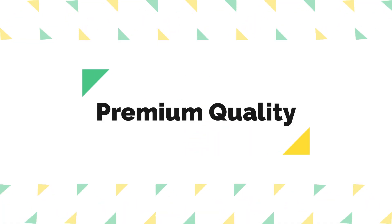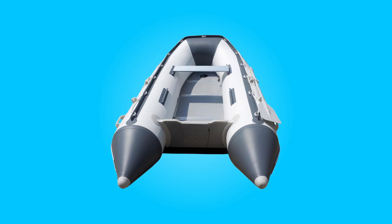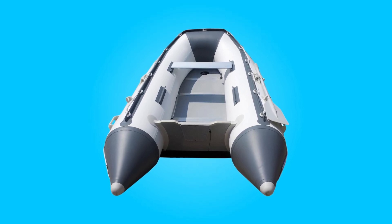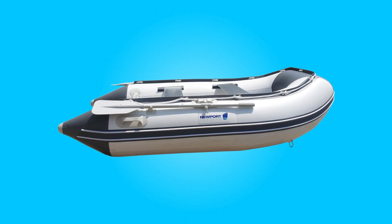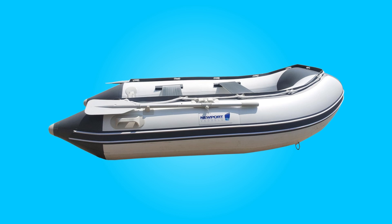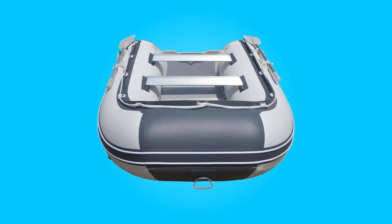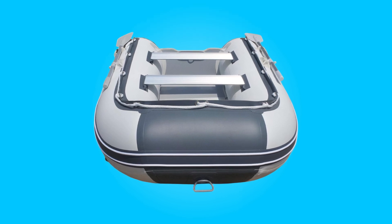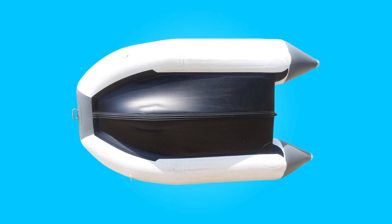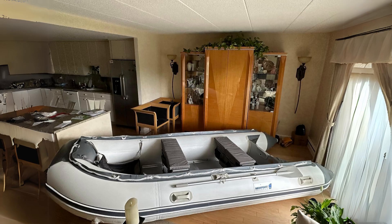Crafted from high-quality materials, this boat prioritizes durability and performance. The hull is made from UV-treated 9mm 1000D PVC fabric, ensuring resilience against the elements. The aluminum-framed marine-grade coated plywood floor provides a solid and stable surface for various activities, including standing, casting, and planning. The seams are heat-welded using cutting-edge technology, ensuring superior strength and longevity.